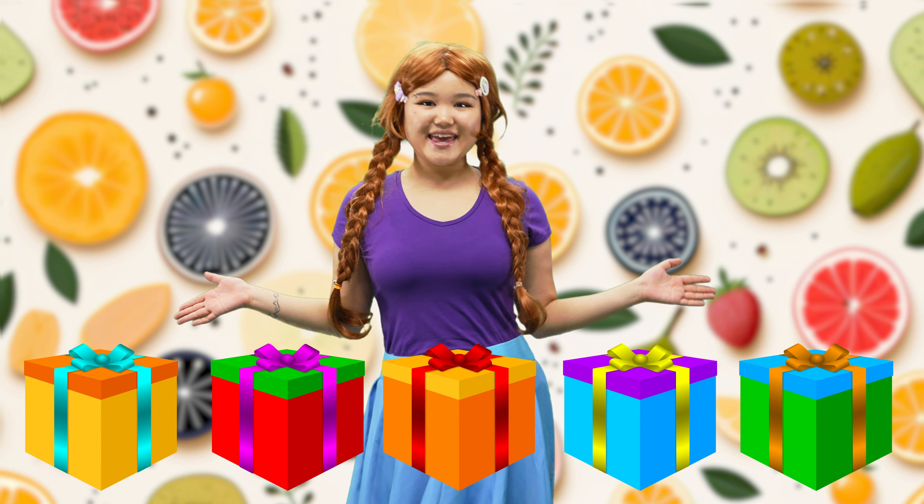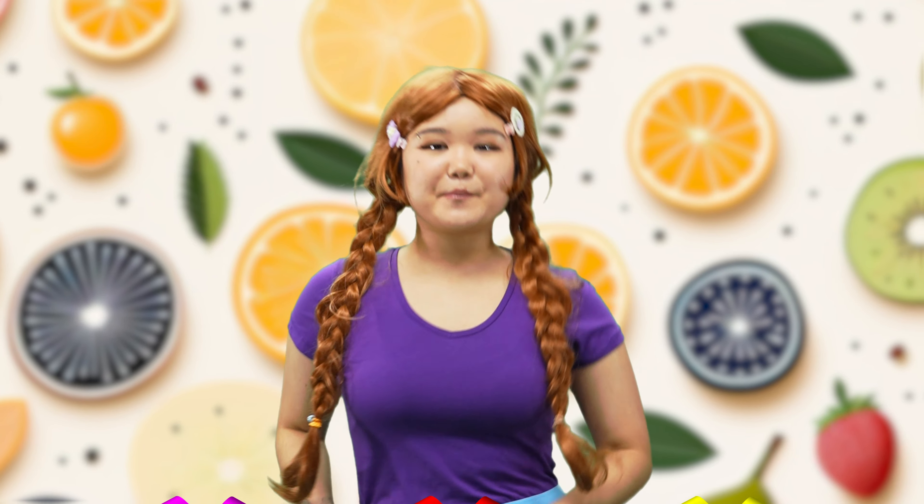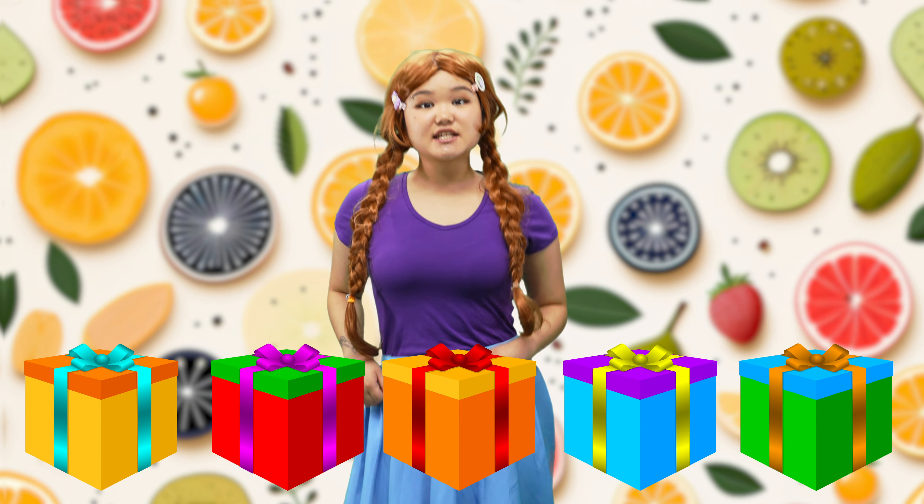Fruits are so yummy! Yum, yum, yum, yum, yum! They have different colors! Wow!